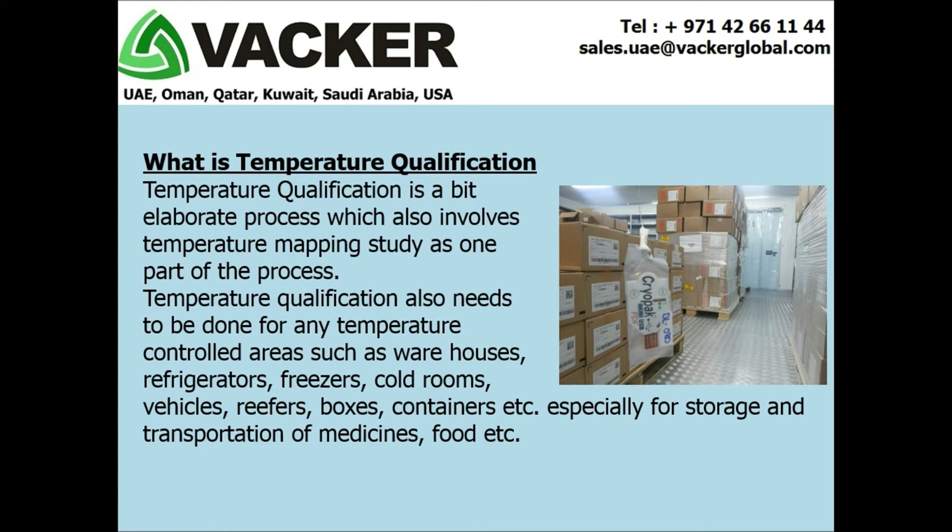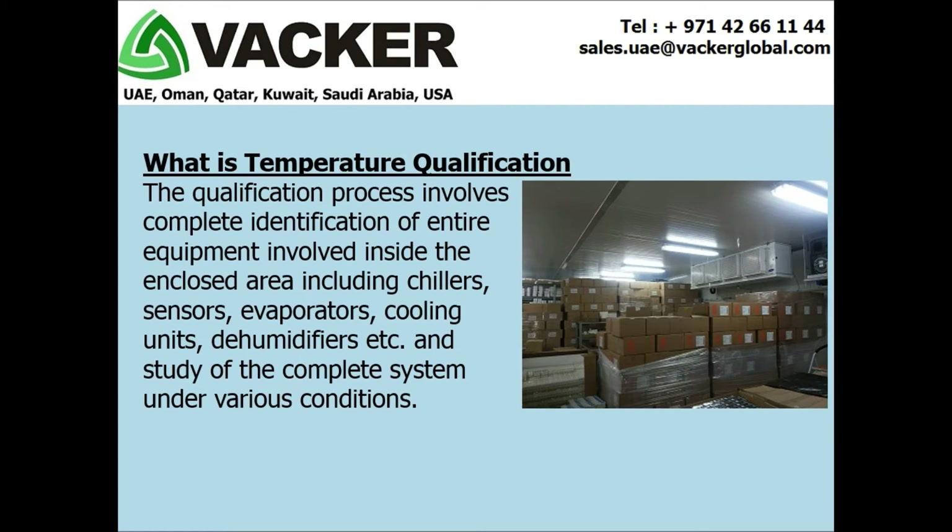Temperature qualification is especially important for the storage and transportation of medicines and food. The qualification process involves complete identification of all equipment inside the enclosed area, including chillers, sensors, evaporators, cooling units, dehumidifiers, etc., and study of the complete system under various conditions.